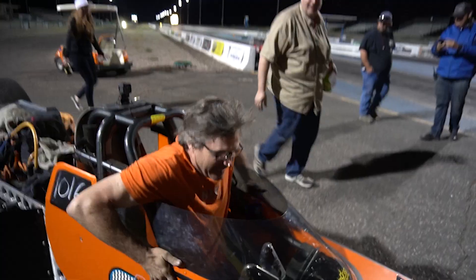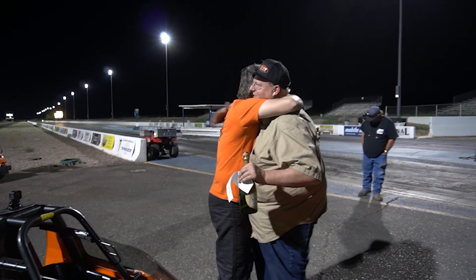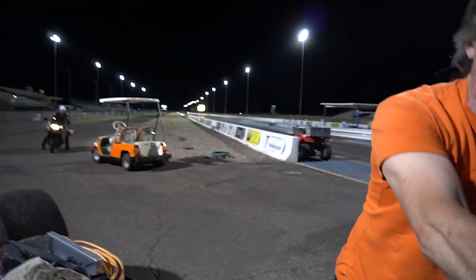We did it! Good job, man! Oh yeah, baby! Thank you, guys! That's got some horsepower, but that's the second pass, man. That was just the second pass today — the second full pass today.